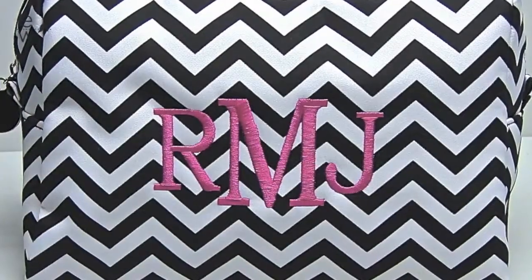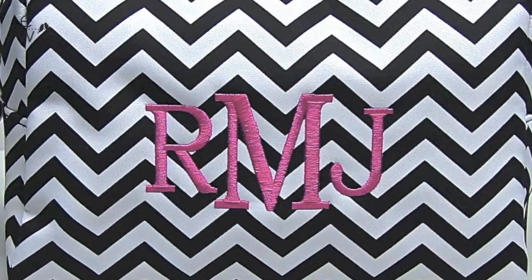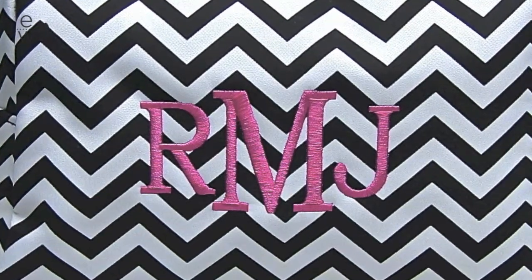Hi, I'm Taylor here at Exclusively Weddings, and today I have our Chevron Spa Bag. This bag comes in seven bright and fun colors that all of your bridesmaids will love. The front can be personalized with a name or monogram in one of our 20 thread colors to coordinate with the color you choose.